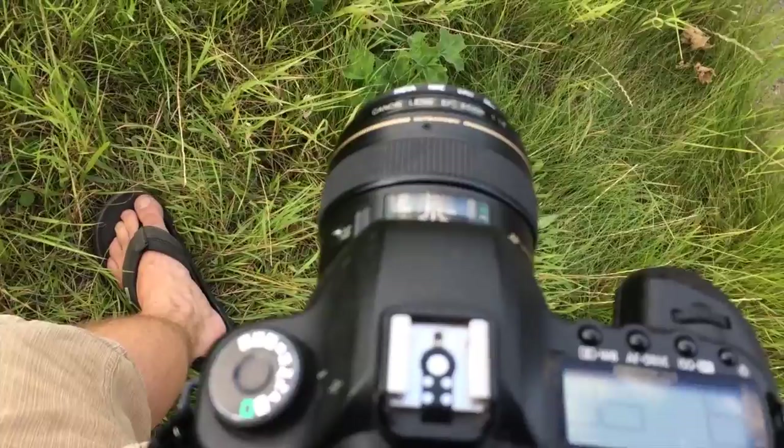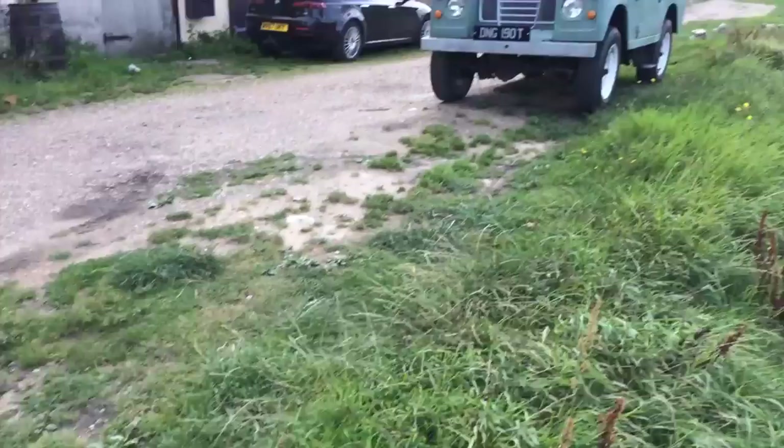We've got the 85mm now on one camera and over there we've got the 135mm sitting on the floor. Should be able to get something quite nice.